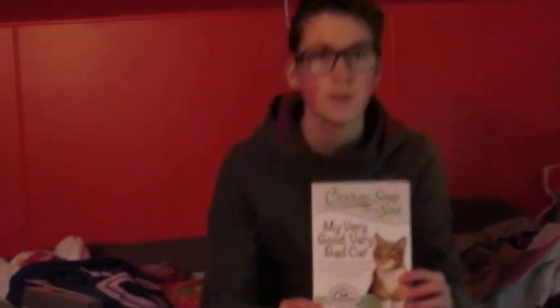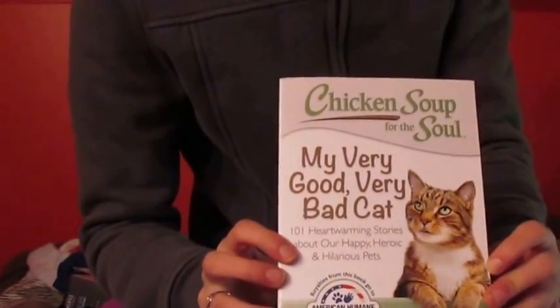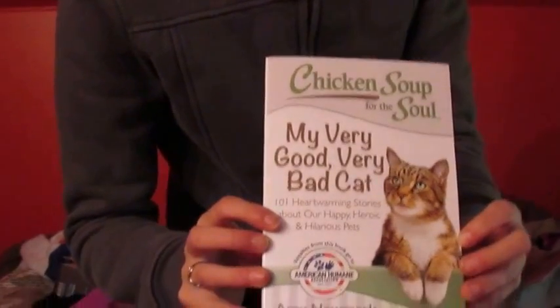I also got this book. It's Chicken Soup for the Soul: My Very Good, Very Bad Cat.